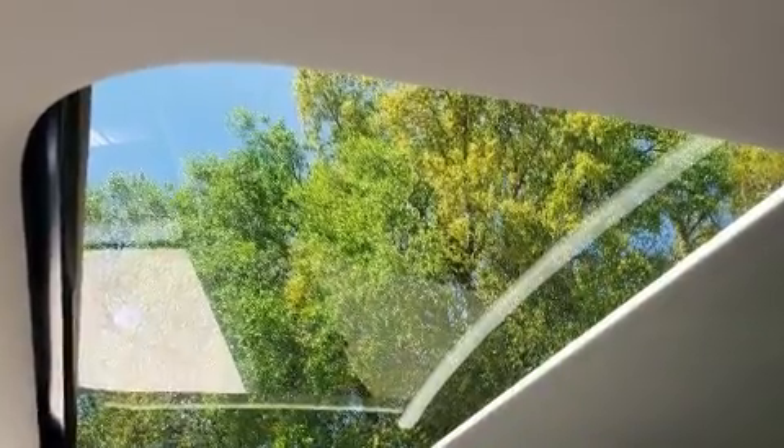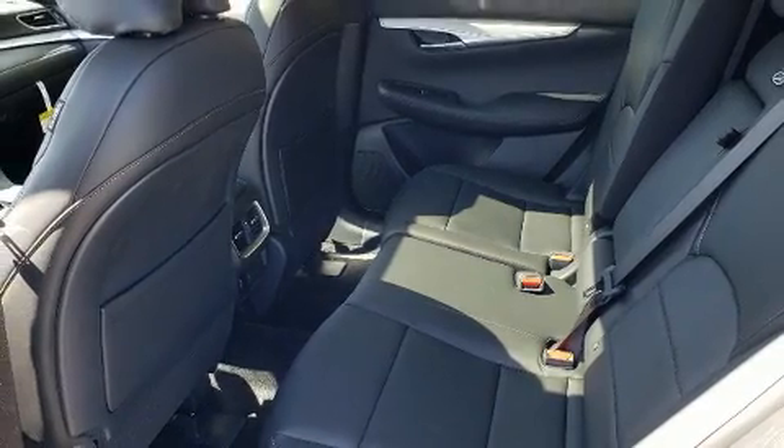Infiniti prioritized comfort and style by including a tachometer, a power liftgate, remote keyless entry, and cruise control.